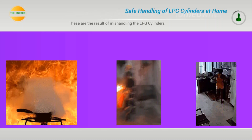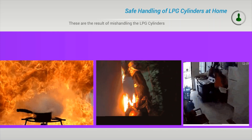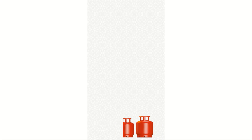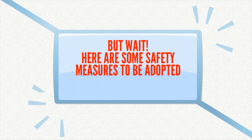Watch the below results of mishandling the LPG cylinders. But wait! Here are some safety measures to be adopted as per NFPA and OSHA.